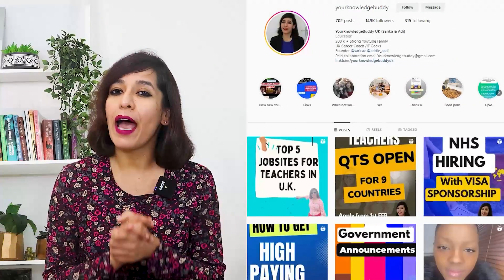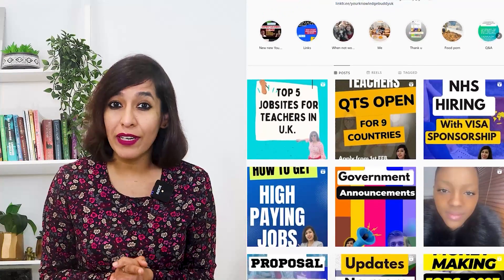Hello guys, I'm Sarika and welcome to Your Knowledge Buddy. If you want to connect with me on Instagram, my ID is @yourknowledgebuddy, where I post more updates frequently compared to YouTube. If you wish to book a one-to-one consultation, you can do that via the link in my video description. Without further delay, let's begin with today's topic.